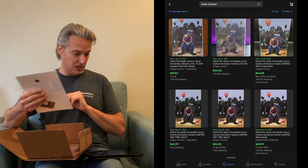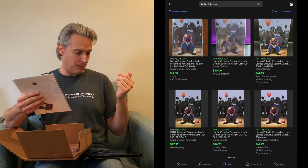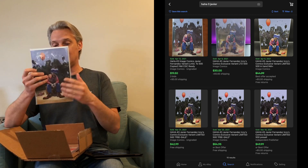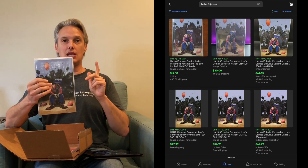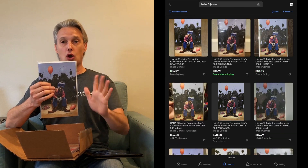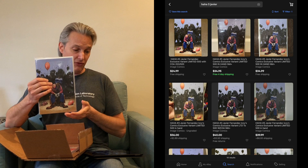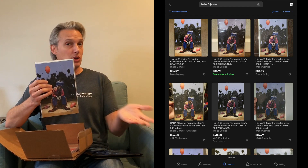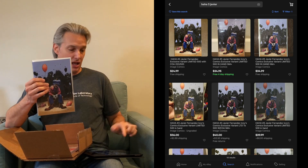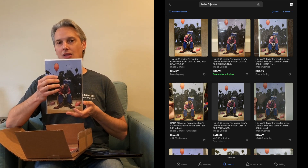This book has sold recently on eBay for a minimum of $19.50 plus $5 shipping, so let's say $24.50. That is actually not too bad at all. The lowest Buy It Now listing currently available on eBay is $24.99. So for a book that I spent $10 on, the fact that it's now selling for around $25 — that is not too bad either.